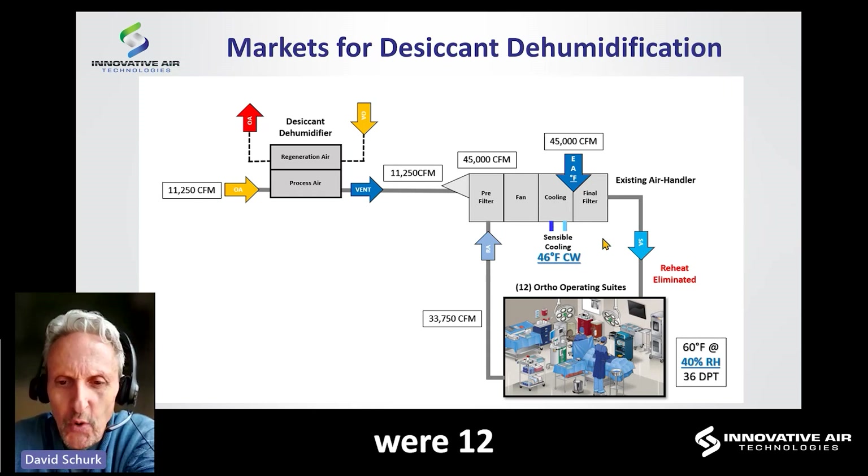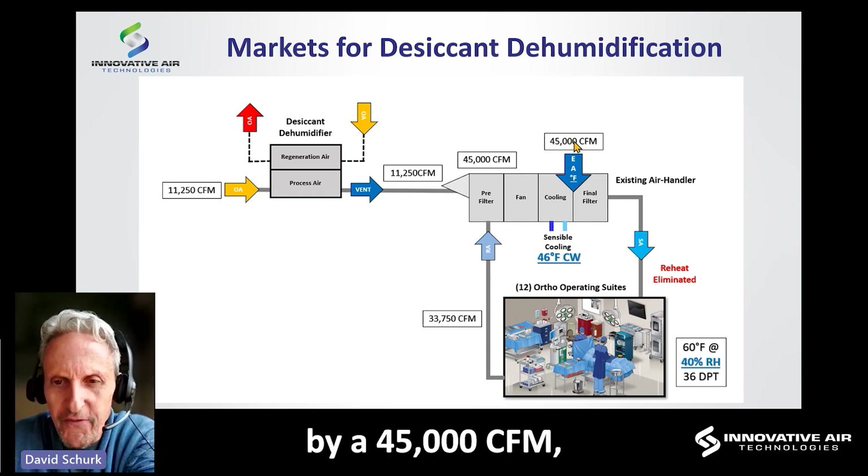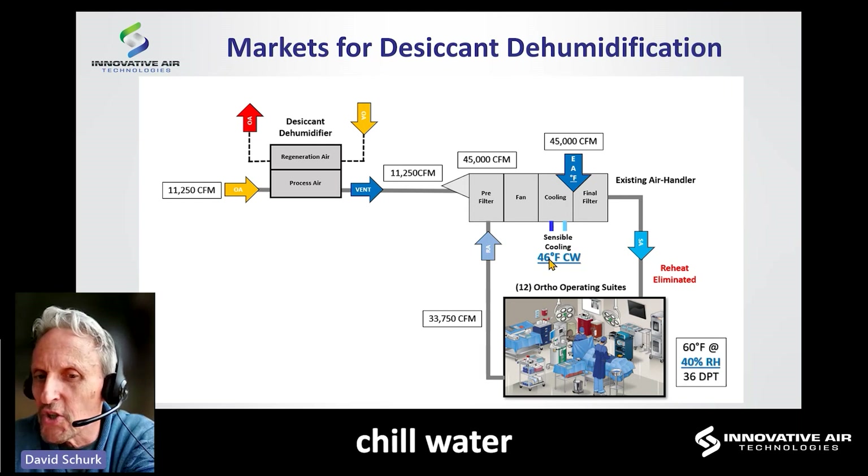What we had were 12 orthopedic operating suites being served by a 45,000 CFM traditional chilled water air handling system, being fed with 42-degree chilled water.